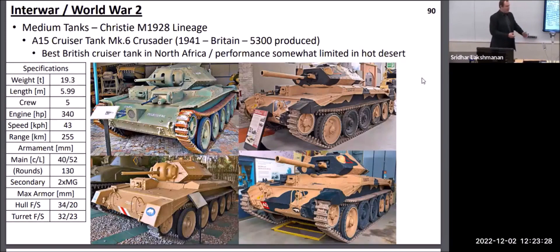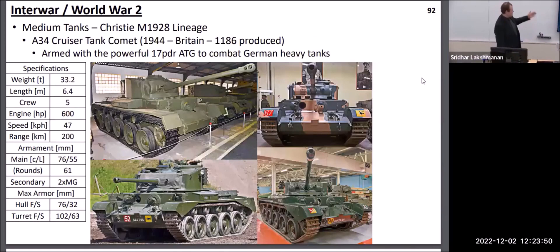On the British side, they continued upgrading their Christie lineage as well. Initially with the Crusader, whose early versions had a single machine gun turret up in front of the hull — however, they realized this was too cramped and didn't give the expected benefits, so it was removed. Subsequent tanks focused on improving armor protection and armament. The final step of this particular lineage was a tank called the Comet, which used the famous British 17-pounder gun, generally considered to be the best anti-tank gun of the Allied forces during World War II.